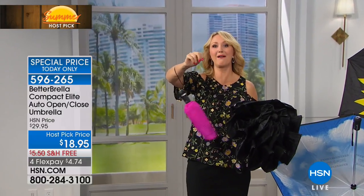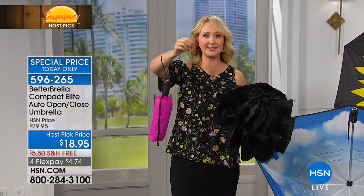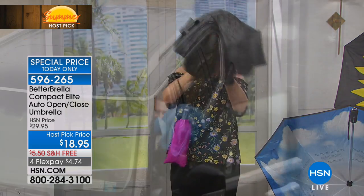Look at this — I have it right on my arm. I love this included carrying case, carrying bag. It comes with it so it's easy to stow away. It's easy to carry and travel with.